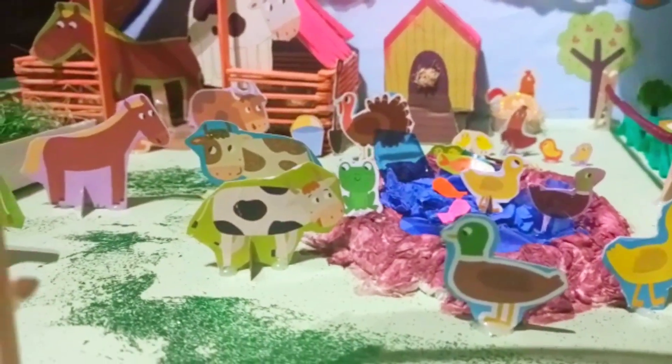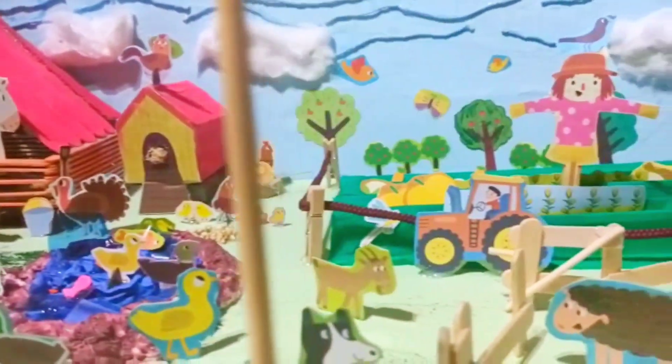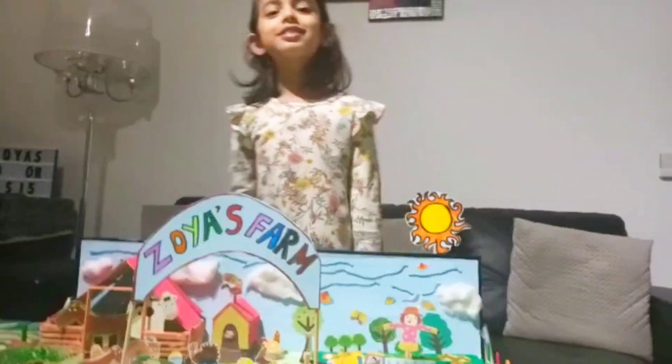This looks amazing! Yay. I see some glitter. Thank you everyone, I'm glad to listen.